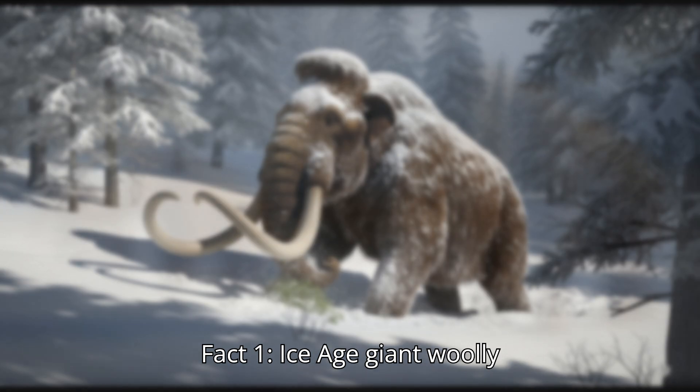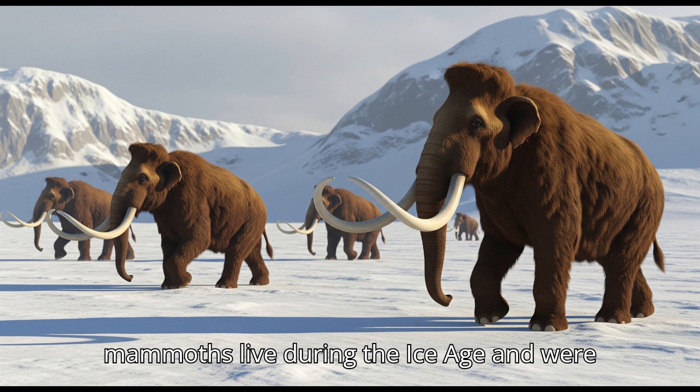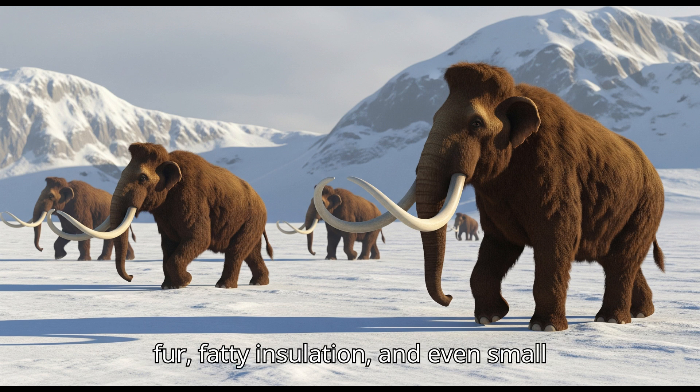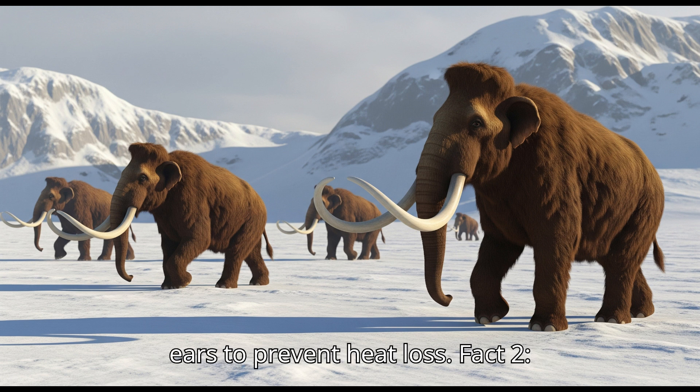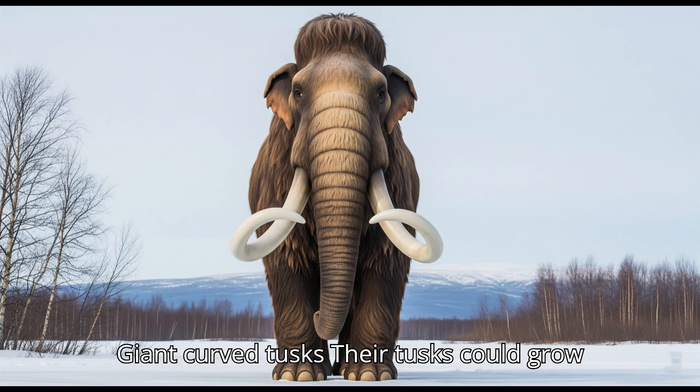Fact one: Ice Age giant. Woolly mammoths lived during the ice age and were well adapted to cold climates, with thick fur, fatty insulation, and even small ears to prevent heat loss.